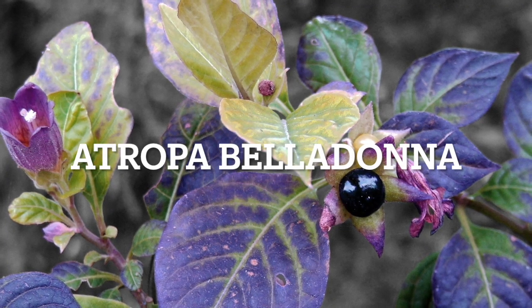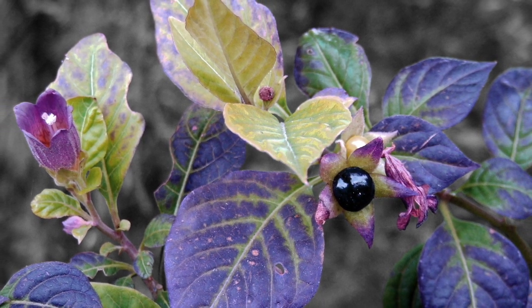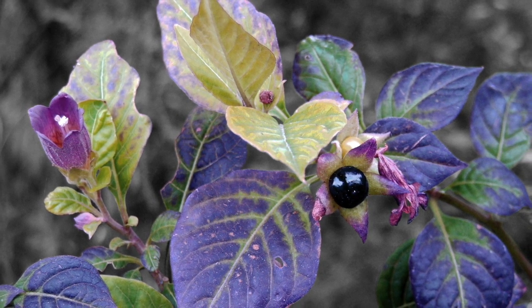Deadly nightshade is a poisonous plant in the same family as tomatoes, potatoes, and eggplants. Both the foliage and the berries of this plant are extremely toxic and can cause delirium and even death.